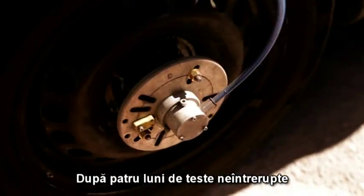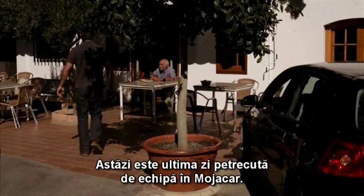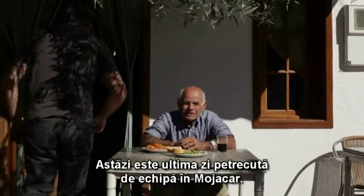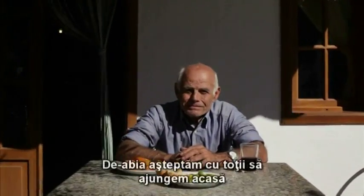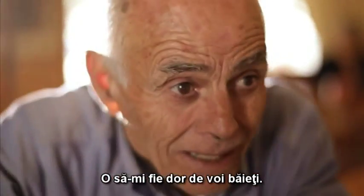After more than four months of continuous testing, our job is done. The pads have been accepted. For now, it's the team's last day in Mojacar. We are all looking forward to going home, but a little nostalgia goes along with us. One last stop at our favorite cafe before we leave. Boys, I will miss you.